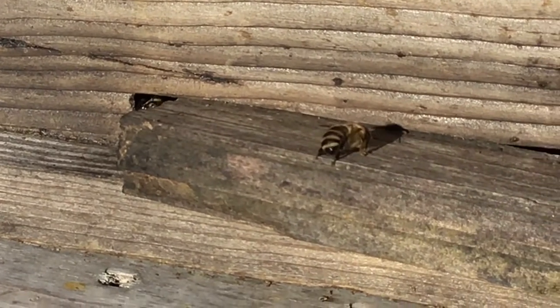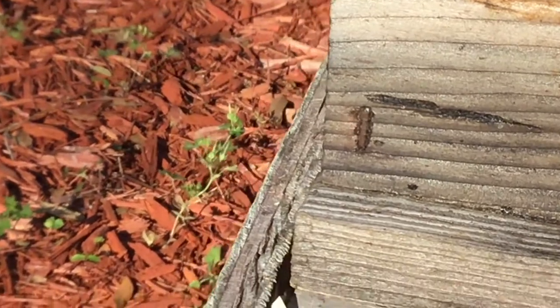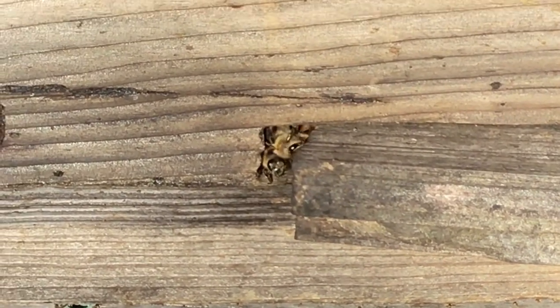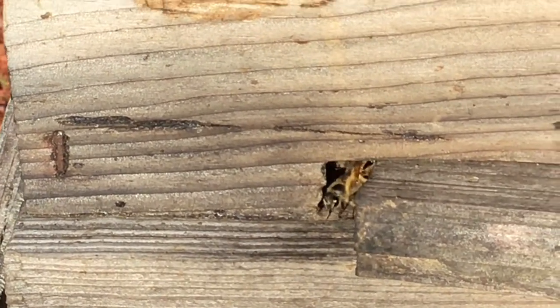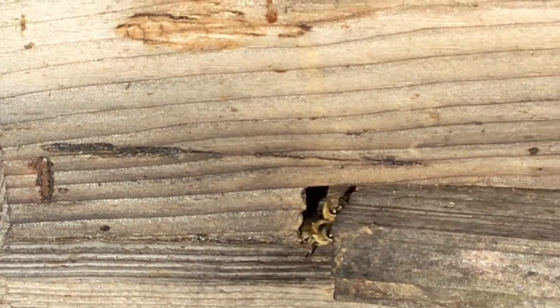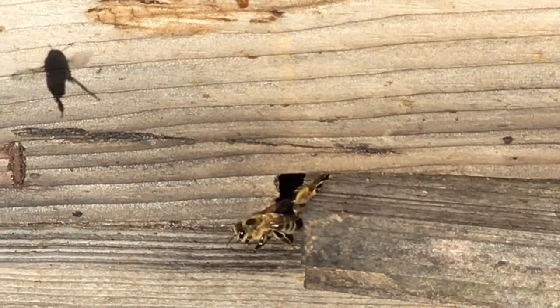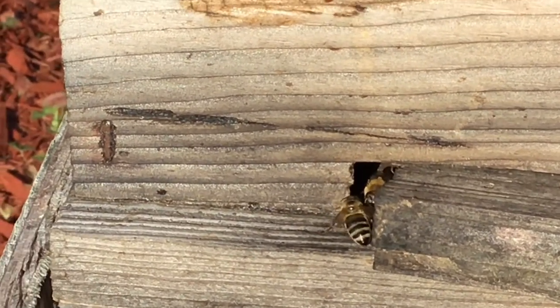That one on the doorstep is a little bit older. Most of these are Italian stock bees, so they tend to be very light in color and very mild-mannered. There are other stocks that are almost black, like the German black bee, the Russians, and the Carniolan bees, which all tend to be very dark. Italian bees tend to be very light in color.